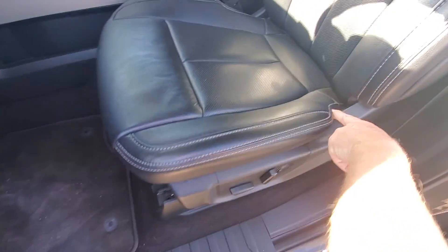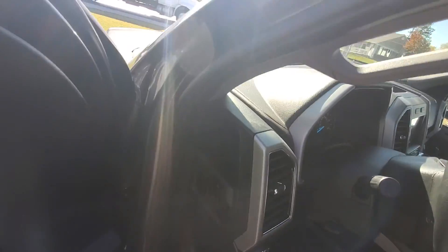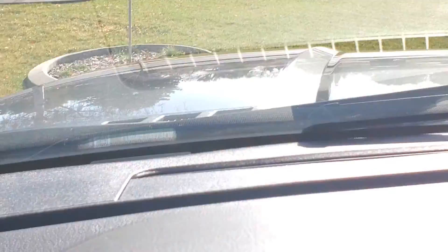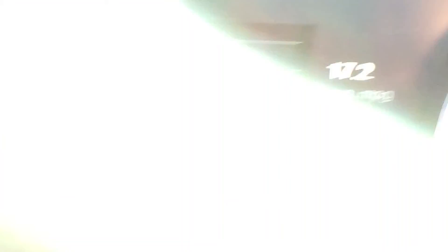It looks good — you usually see wrinkles, things like that, but this looks good. Memory seats, power seats, automatic headlights. The exact miles on it are... sorry, there's a lot of glare. Let me get in here. Right there — 33,614. As of today, it's 33,614.